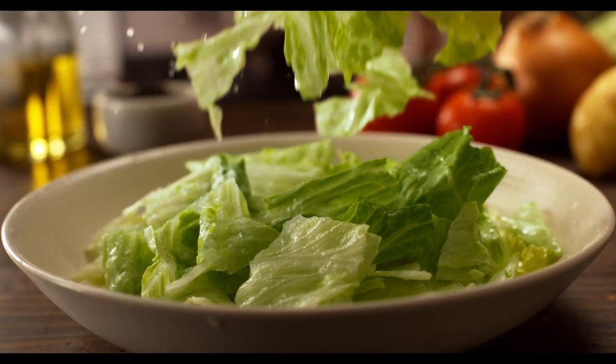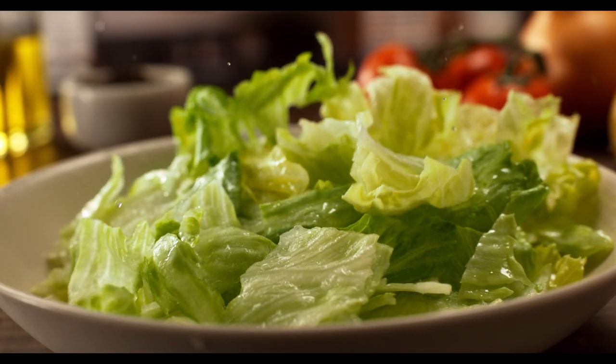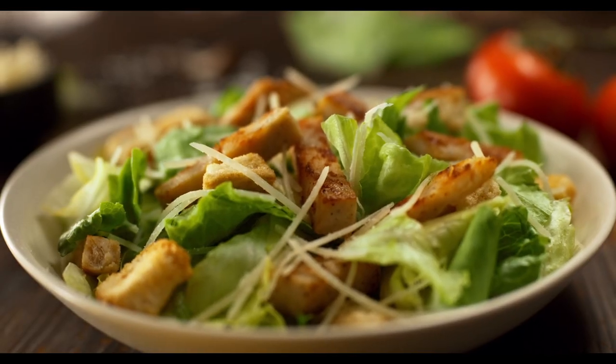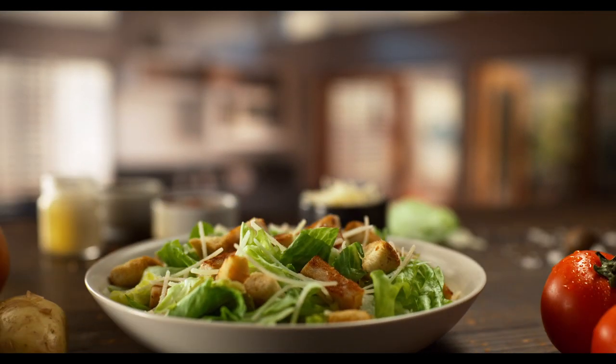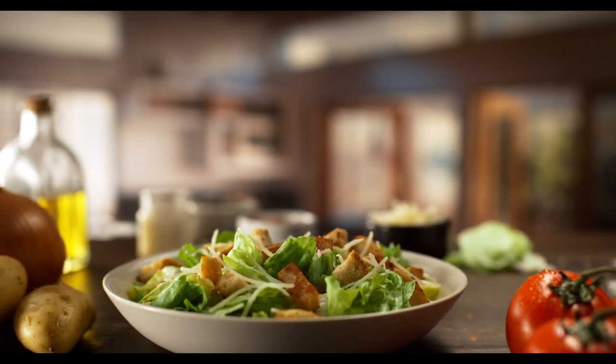All hail the Caesar! Salad, made from the freshest vegetables from the freshest farms. They're rinsed and cleaned at our suppliers before being sent to our restaurants and then to your salad bowl. All our produce and all our food, from tomatoes and lettuce to onions and potatoes, are always fresh. And you'll feel it in every bite.